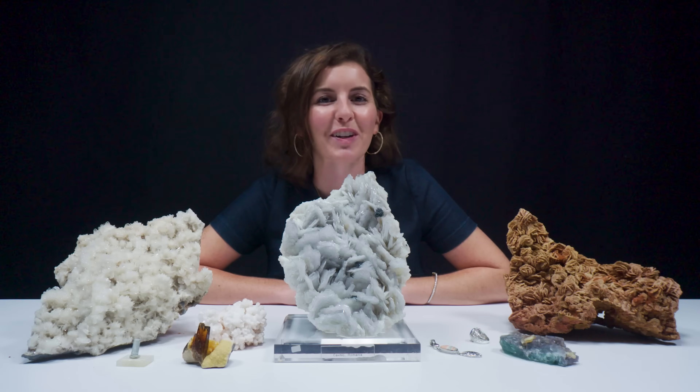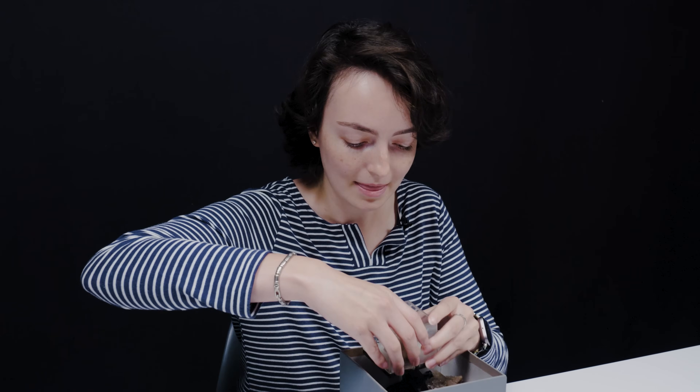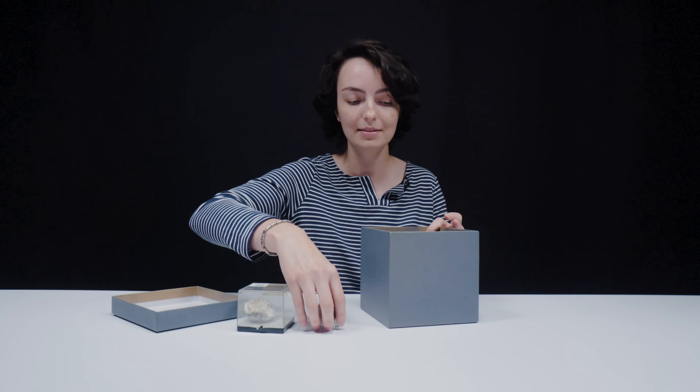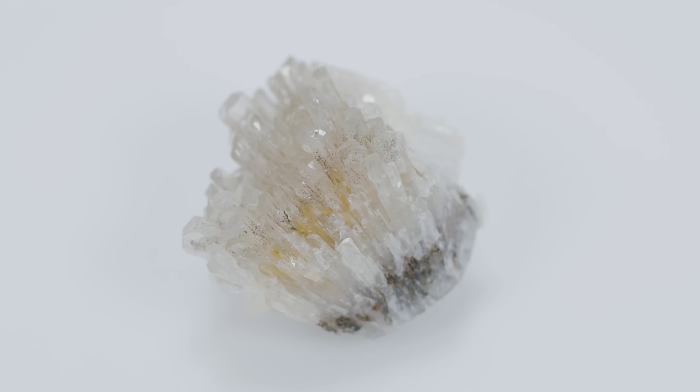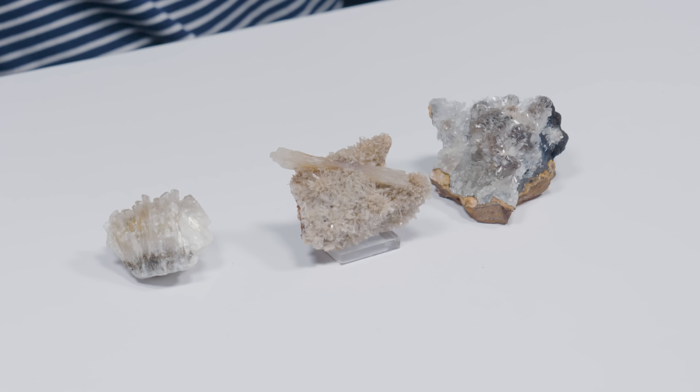Brittany is coming up next with another viewer request. From the clue, which emphasized 'half,' this mineral is hemimorphic. In 1853, Adolf Kengott was able to name this particular mineral because of its crystal habit, which is hemimorphic.